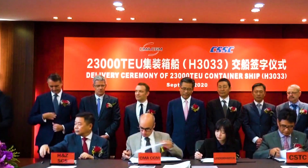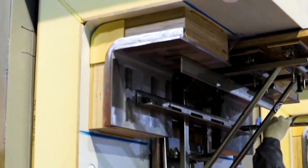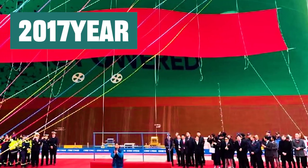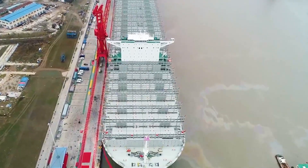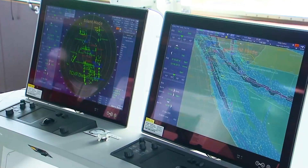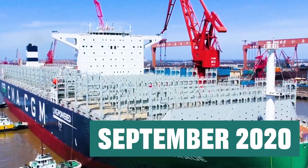Among them, the French CMA CGM Group was one of the first shipping companies to express its willingness to cooperate with China. As early as 2017, the two parties had signed a major contract covering nine dual-fuel engine ships. The first dual-fuel-powered container ship was officially delivered in September 2020.